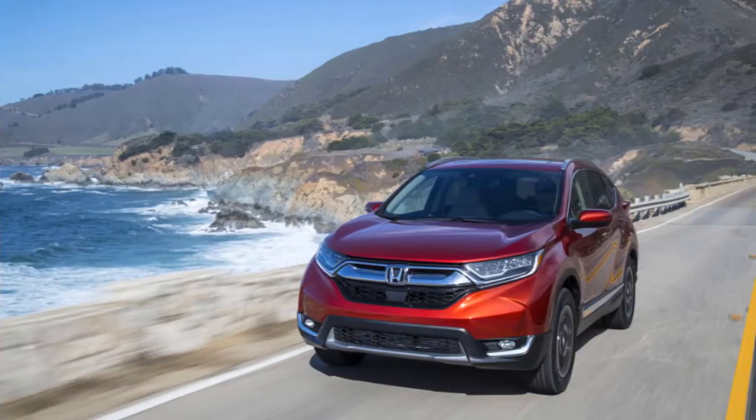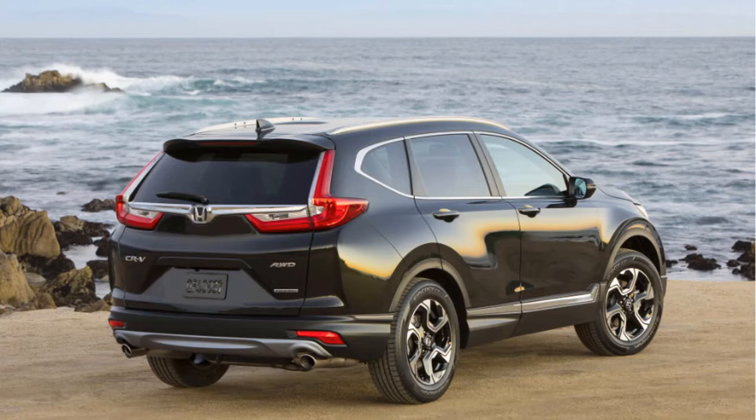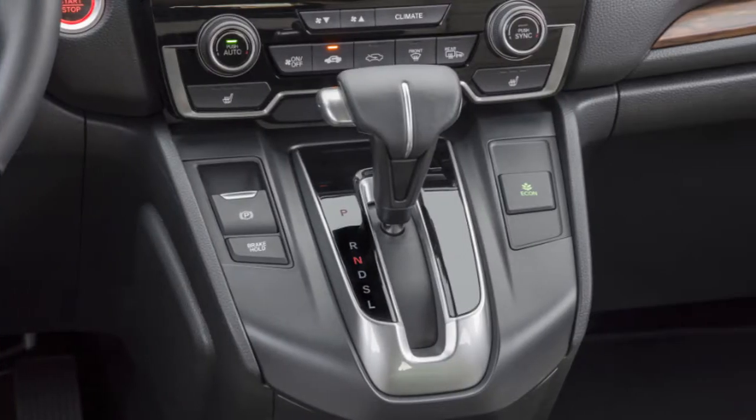Even as competitors have inched closer, the CR-V remains highly competitive three years into the current model's design cycle. The 2019 CR-V is available in base model LX, Mainstream EX, and EX-L, and feature-laden Touring trims, each available with front or all-wheel drive.